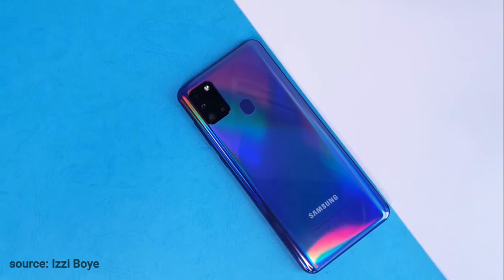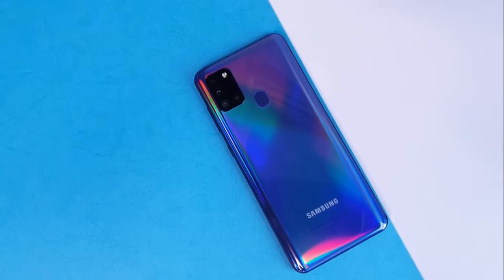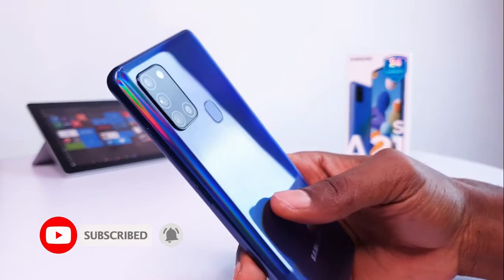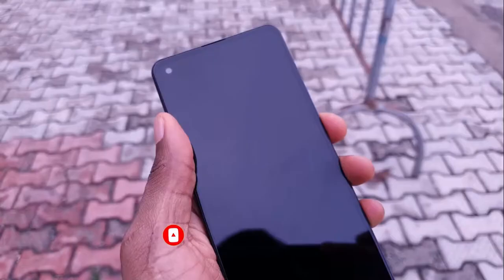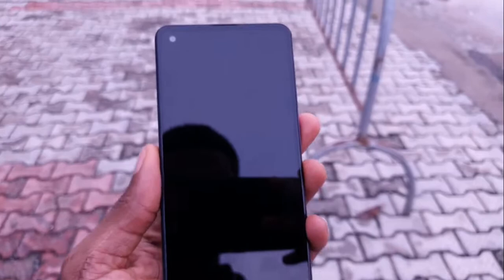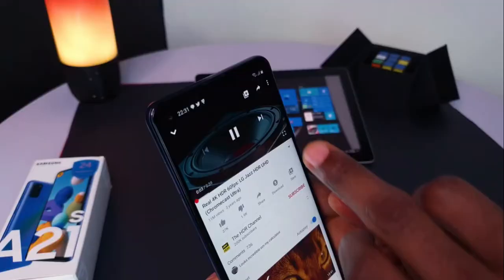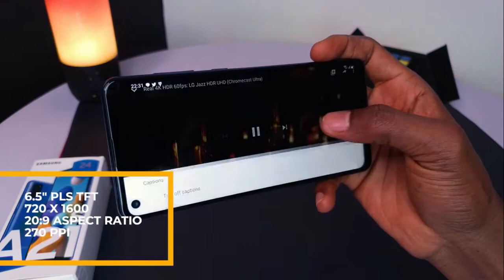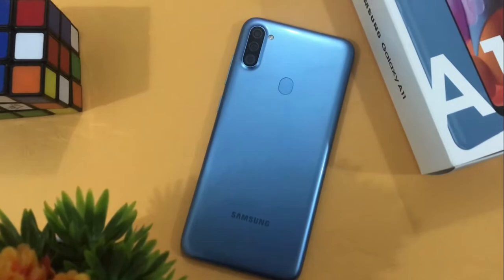Starting off, we have the Samsung Galaxy A21s, which has a starting price of 85,000 naira, but during the Jumia Black Friday it will be sold for 63,990 naira, saving you 21,000 naira. The variant up for grabs comes with 4GB RAM and 64GB storage. At that price it is a steal because it comes with a 5,000mAh battery, an Exynos 850 chipset, a 48-megapixel primary camera, and a 30-megapixel selfie camera. The only downside might be the PLS TFT display, but that shouldn't really be a problem.